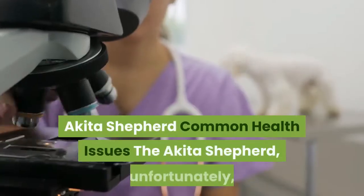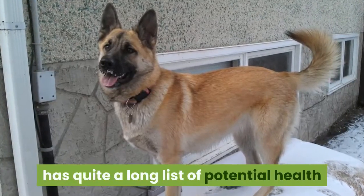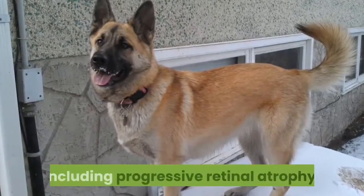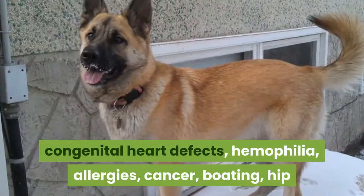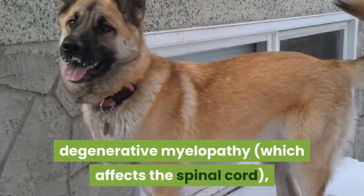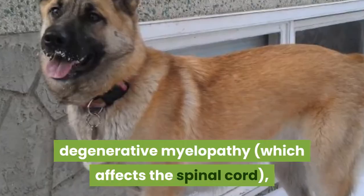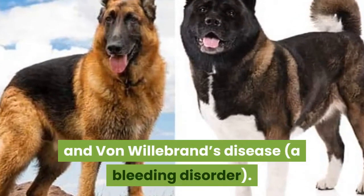Akita Shepherd Common Health Issues. The Akita Shepherd, unfortunately, has quite a long list of potential health problems it may inherit from either parent, including progressive retinal atrophy, congenital heart defects, hemophilia, allergies, cancer, bloating, hip and elbow dysplasia which causes the joints to temporarily dislocate, degenerative myelopathy which affects the spinal cord, and von Willebrand's disease, a bleeding disorder.